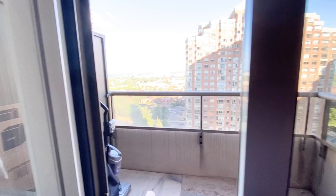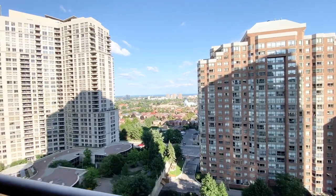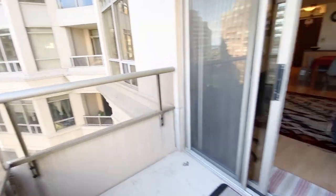Let me just open up the door. You do have this incredible view of the lake — it's a very peaceful view. The balcony can definitely fit some patio furniture out here.